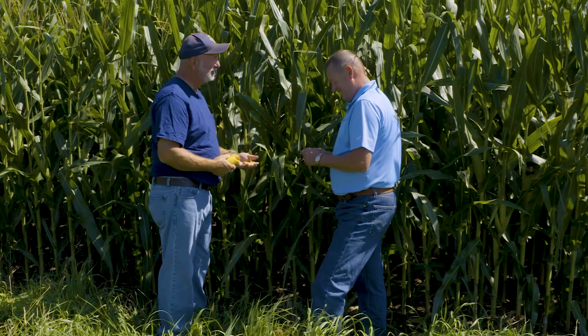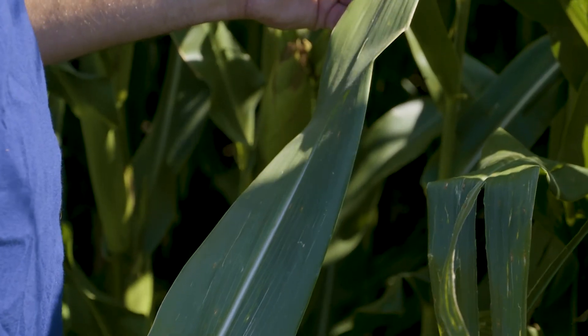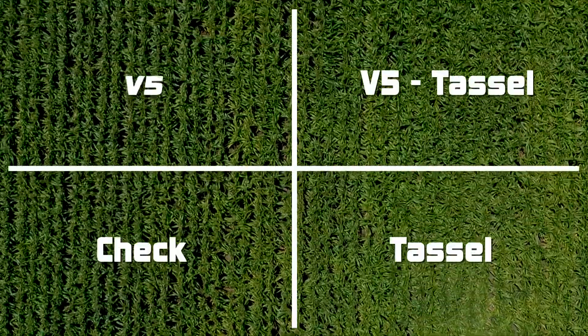Mainly gray leaf spot is as big an issue as anything. The field was pretty clean when we made the decision to spray it — there was very little disease pressure out there at that point. We didn't think we'd see nearly the difference that we saw.